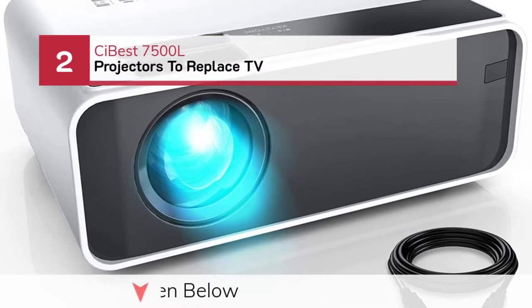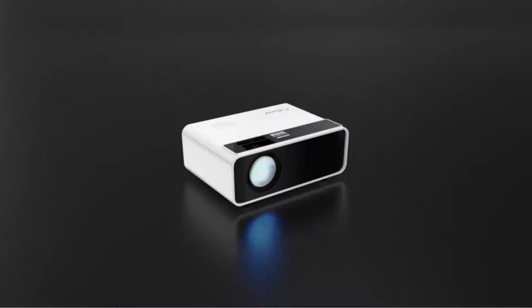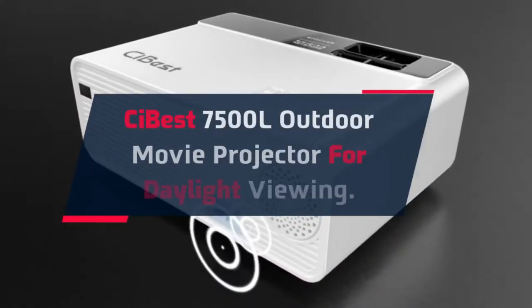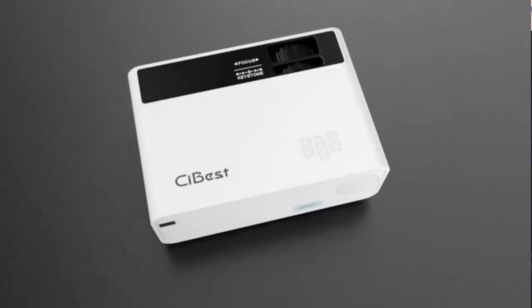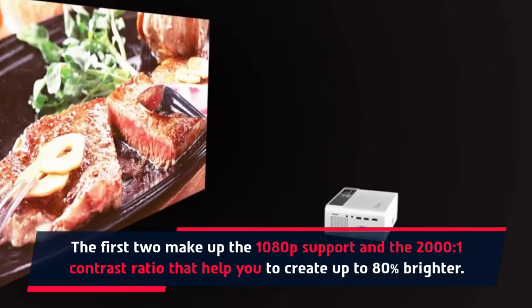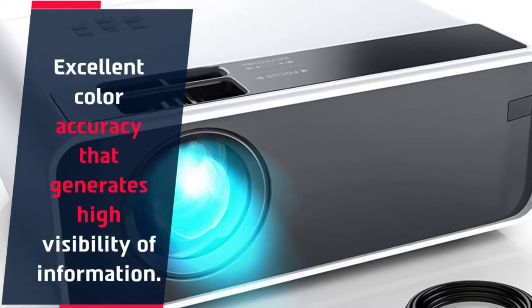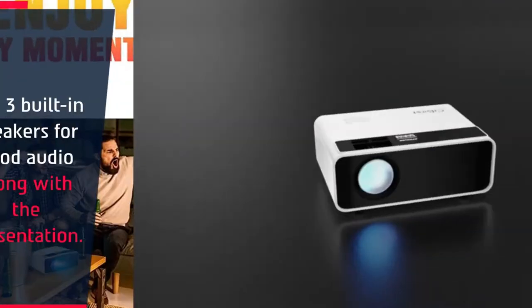Number 2: CI Best 7500L Projectors to Replace TV. CI Best 7500L Outdoor Movie Projector for Daylight Viewing. It features 1080p support and a 2000:1 contrast ratio that helps you create up to 80% brighter images. Excellent color accuracy generates high visibility of information. It also has three built-in speakers for good audio along with the presentation.